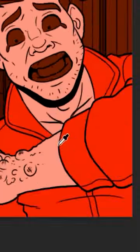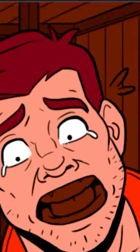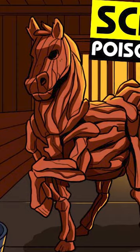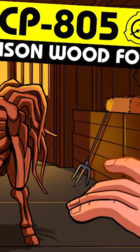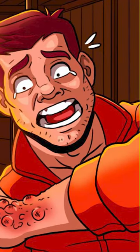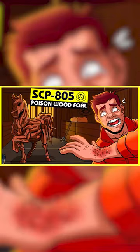Scrapings of wood from its frame have revealed it to be of an unknown species related to the poison oak plant, Toxicodendron diversilabum. Upon contact with SCP-805, human skin shows signs of irritation not unlike that caused by poison oak. The skin turns red and begins to itch, as small red bumps erupt from the flesh.